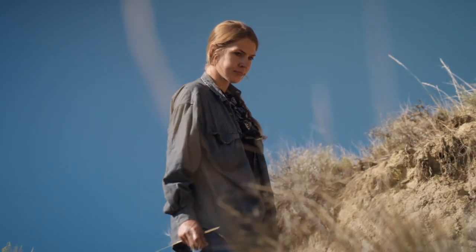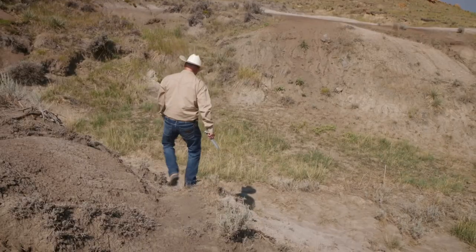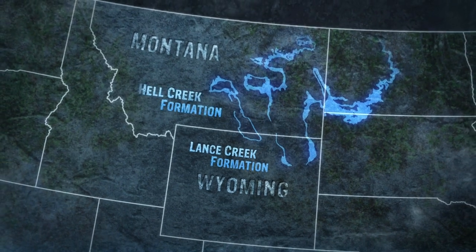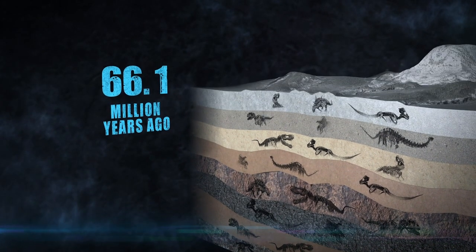We're out prospecting today, Tori and I. We're looking for new sites. We're trying to bust our butts here — we got a short digging season. Wyoming's Lance Creek Formation, just south of Montana's Hell Creek Formation, is part of the same fossil-rich layers that were laid down over millions of years.